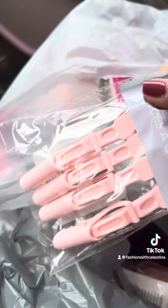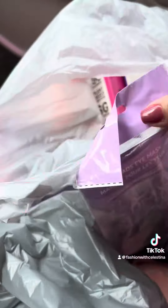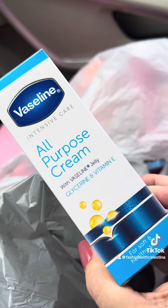Then I got some little hair shampooers — you put shampoo in it and you can scrub your scalp. I found these pink clips and picked those up so when I'm washing my face or doing my makeup, I can keep my hair out of my eyes. I got that little mask, another shampooer, and I also found this Vaseline all-purpose cream. I've never tried it so I wanted to pick it up, and that is my little haul.